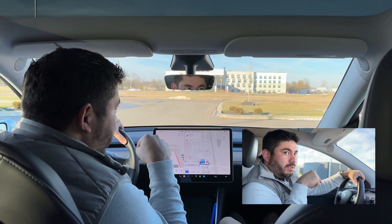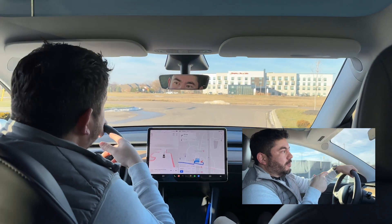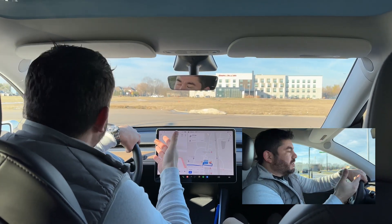We're going to take it from the Culver's, well Starbucks, to downtown Franklin, Indiana, instead of going back to the office and see how it does in a more congested area.